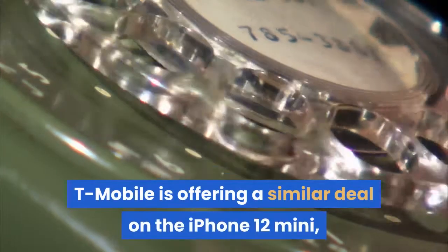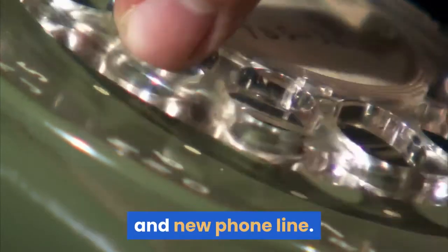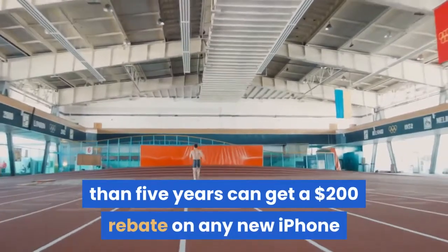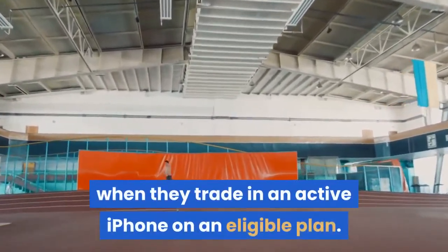T-Mobile is offering a similar deal on the iPhone 12 Mini, allowing customers to get the phone for free with an eligible trade-in and a new phone line. T-Mobile and Sprint legacy customers who have been with the carrier for more than five years can get a $200 rebate on any new iPhone when they trade in an active iPhone on an eligible plan.